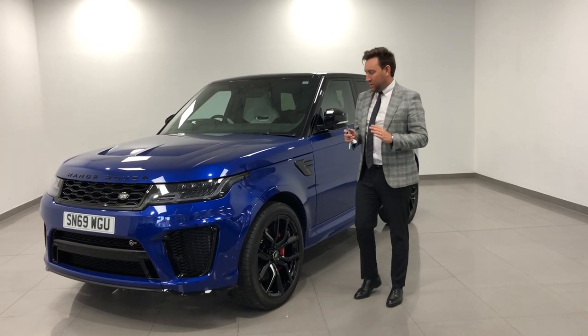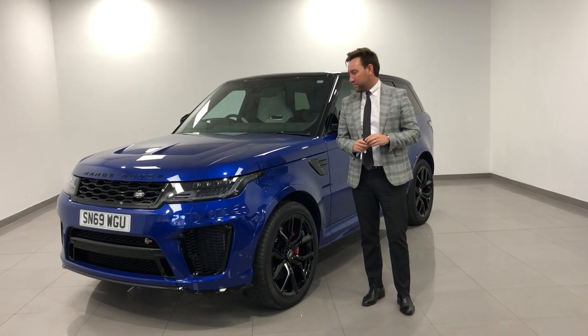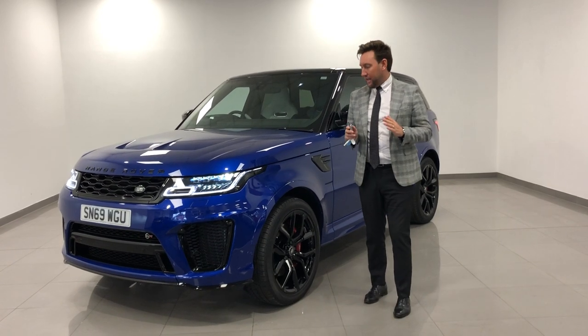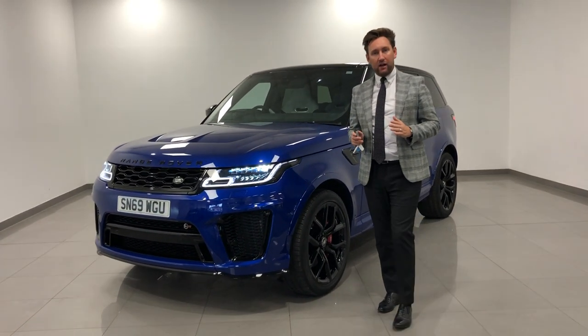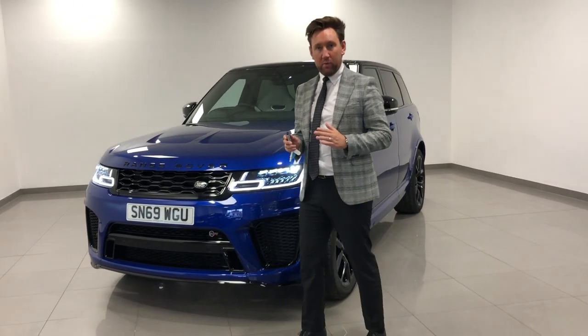Hello everybody, another great car here has arrived — the best four-wheel drive on the road if you ask me. Brand new model, it's only a few weeks old this car: Land Rover Range Rover Sport SVR, 575 great horsepower of pure power.